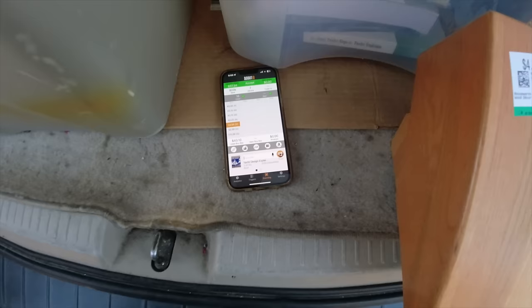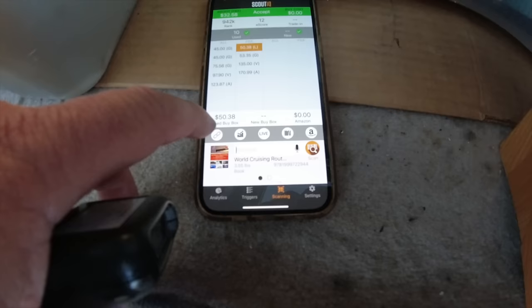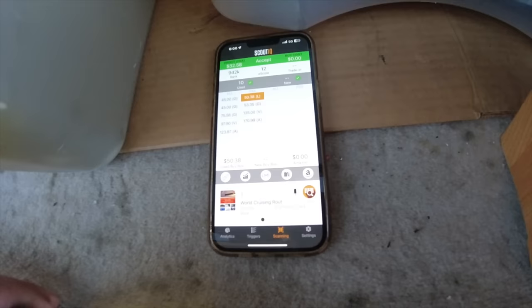Let's take a look at another one, same kind of theme - World Cruising Routes. Very interesting title. We hit the scanner on that one. $50.38 with a 12 e-score. That one will probably be pretty close to that - tap Keepa just to show you again. It's bouncing, but that one is definitely a solid $49.95 kind of book. Sells 12 times every 6 months - that's what it's telling us.